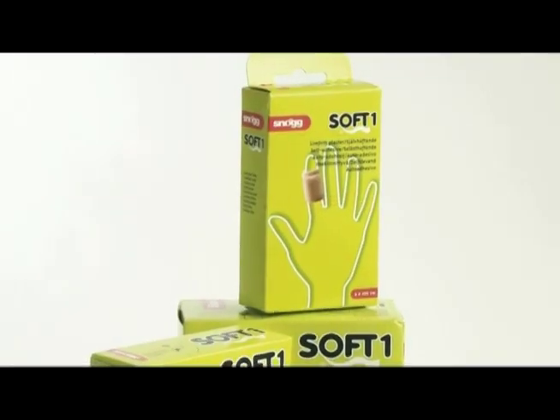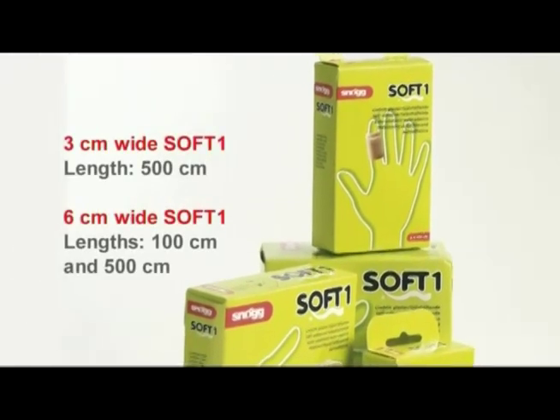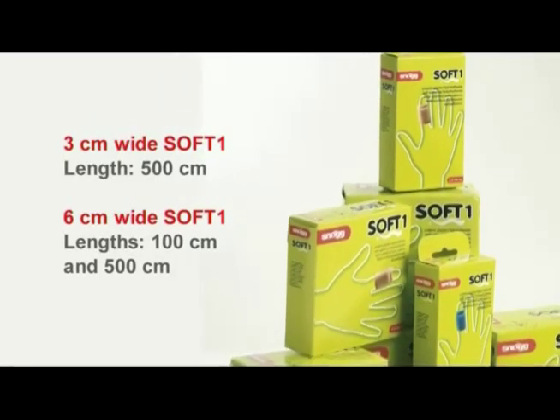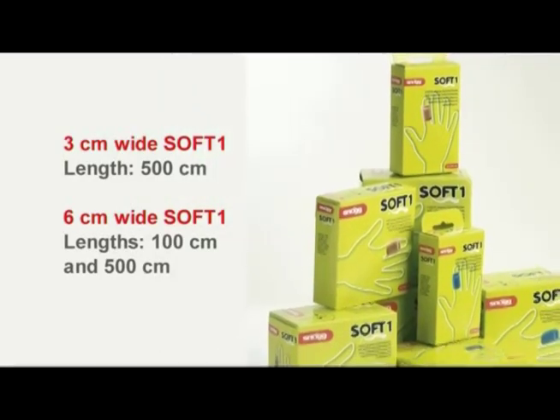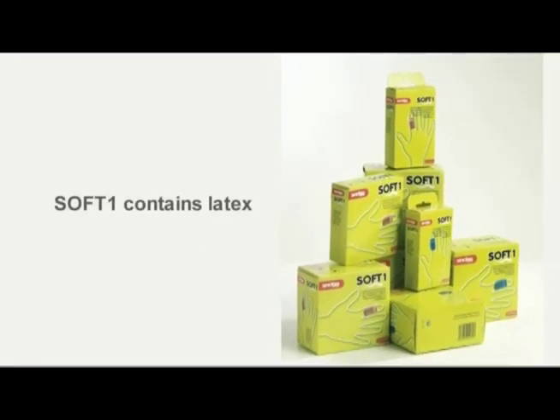SoftOne has been developed and made in Norway. SoftOne products are available in two widths — three and six centimeters wide — and in different lengths. This product contains latex.